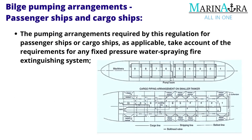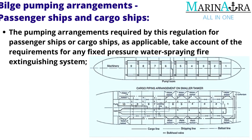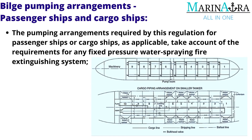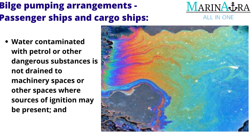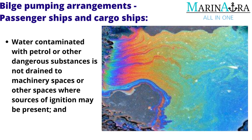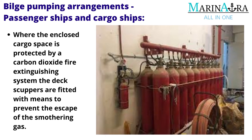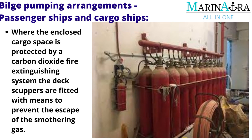The pumping arrangements required by this regulation for passenger ships or cargo ships, as applicable, take account of the requirements for any fixed pressure water spraying fire extinguishing system. Water contaminated with petrol or other dangerous substances is not drained to machinery spaces or other spaces where sources of ignition may be present. Where the enclosed cargo space is protected by a carbon dioxide fire extinguishing system, the deck scuppers are fitted with means to prevent the escape of the smothering gas.